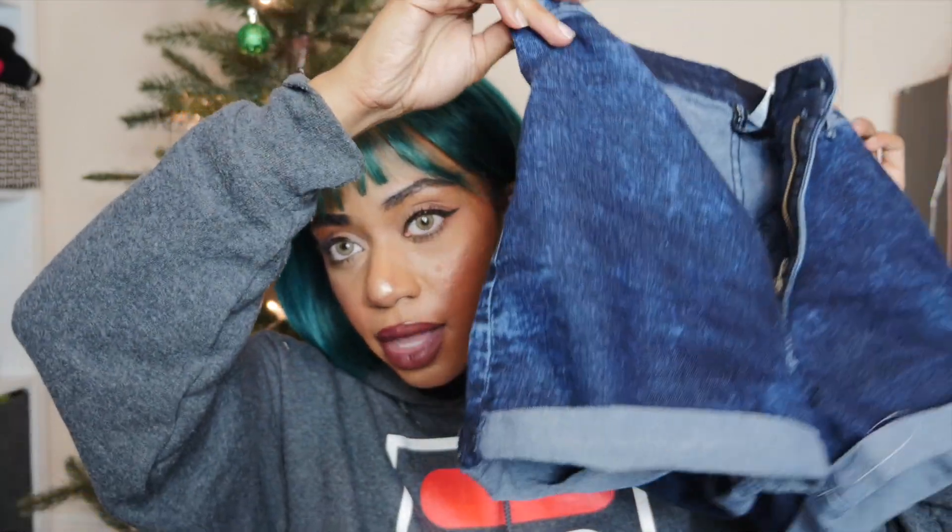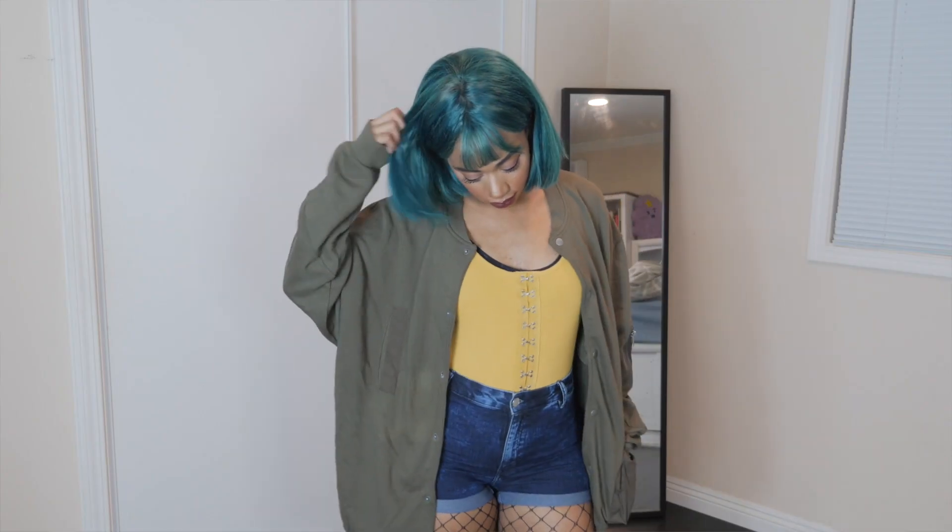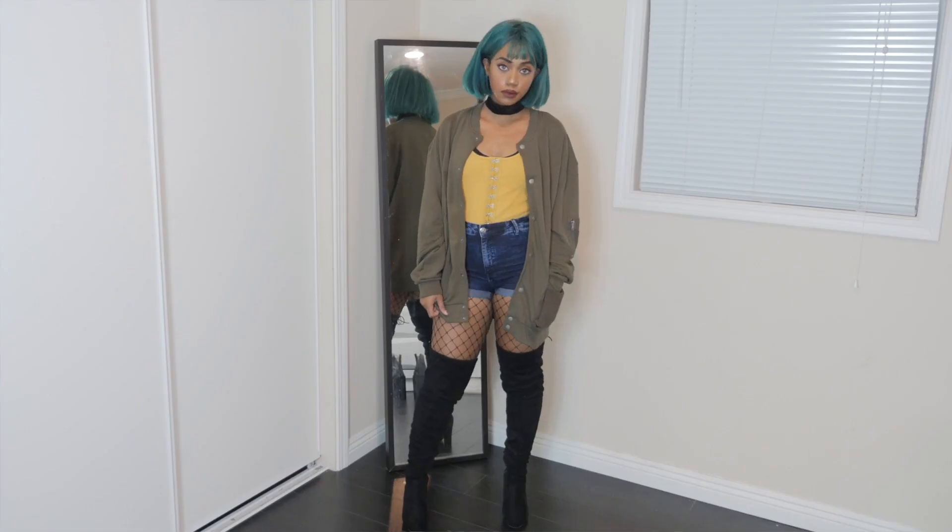I paired it together with my high-waisted shorts from H&M in a dark denim color, and a green army-looking oversized jacket. It just really looks nice with this piece.